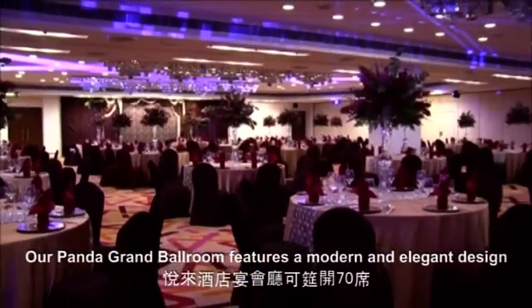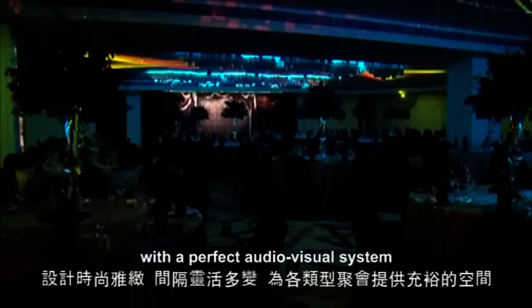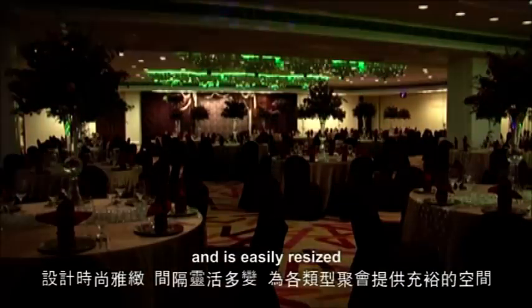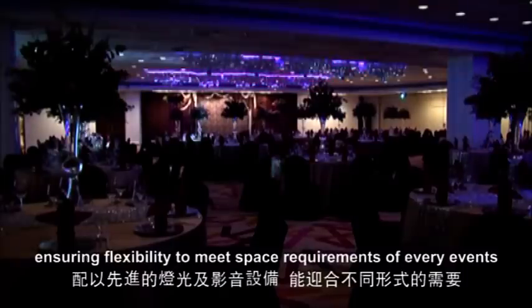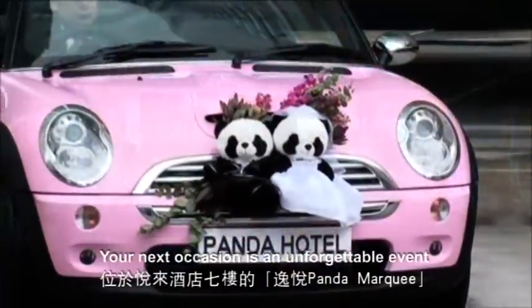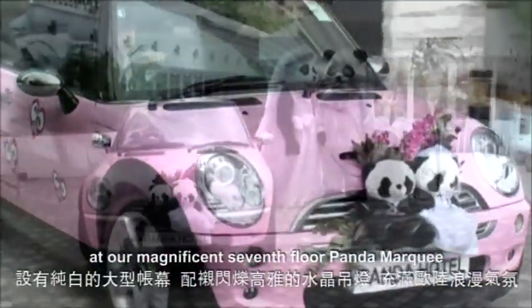Our Panda Grand Ballroom features a modern and elegant design with a perfect audio-visual system and is easily resized, ensuring flexibility to meet space requirements of every event. Your next occasion is an unforgettable event at our magnificent 7th floor Panda Marquis.